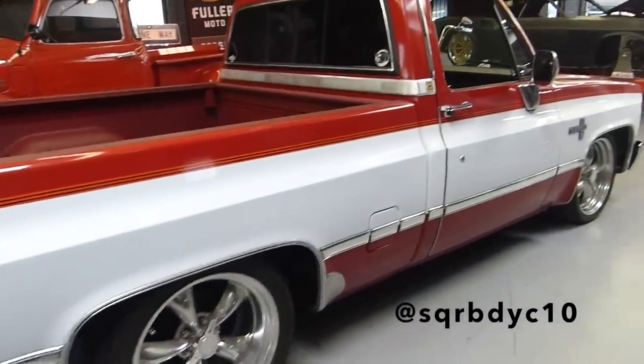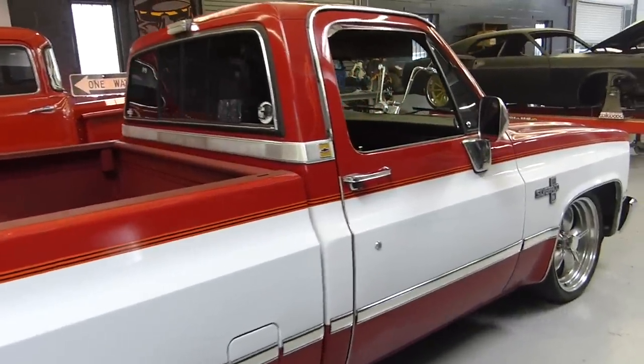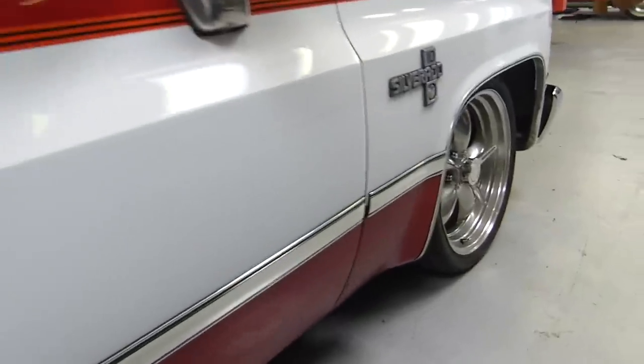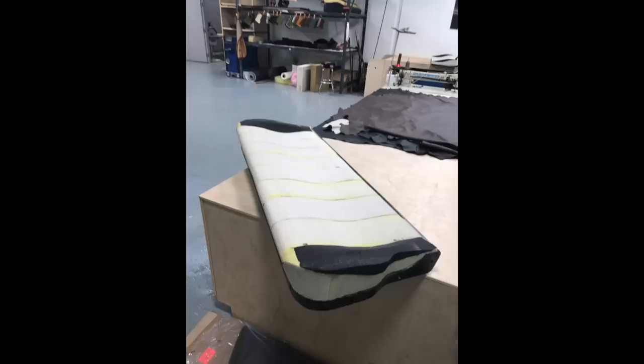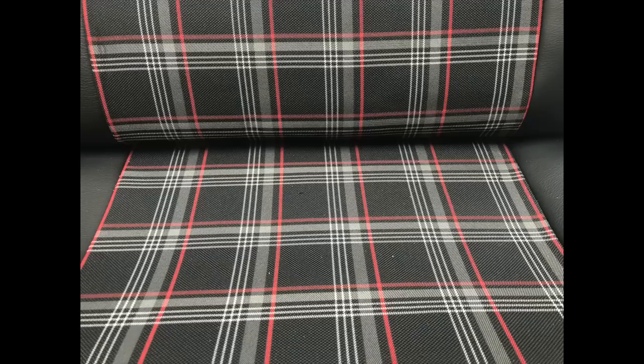All the work that Kato's doing is on Rick Cheeseman's 86 square body. Y'all know this truck — we've shown it on the channel quite a bit — but Rick's got an updated interior by Kato. All the construction we've been showing you is on the cup holder, but we're going to drop some more photos and footage from when Kato was working on the actual seat itself. All this work is being done on Rick's truck, so you're seeing it in real time as it relates to the cup holder.